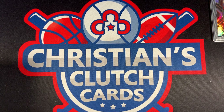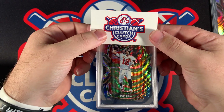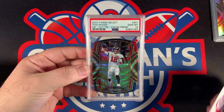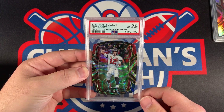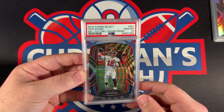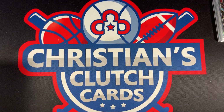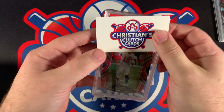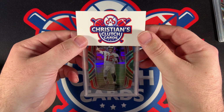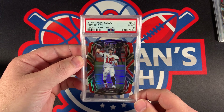Here's another Tom Brady. This one is the Tri-Color Red White and Blue, and this one came back a PSA 10 — the Die-Cut Tri-Color Prism PSA 10. Tom Brady, very nice. And this one is the Red Die-Cut Tom Brady, which came back a PSA 9 — Die-Cut Red Prism.